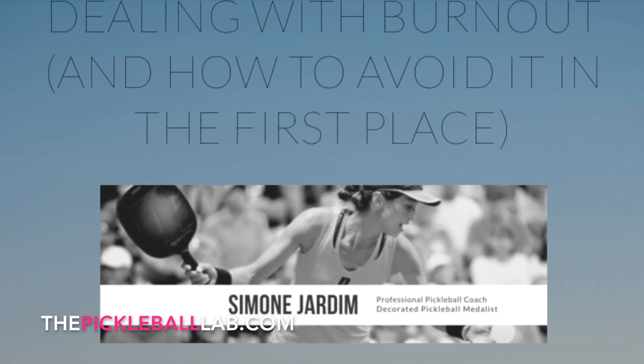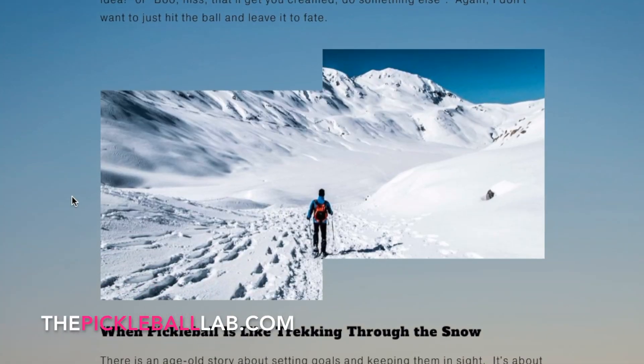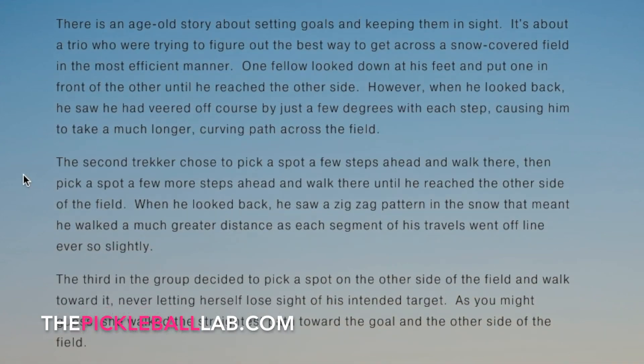We have guest articles from both innovators and legends, like Simone Jardim, who give you insights that you won't find anywhere else. We're really proud to be able to bring you a range of perspectives from key figures in the pickleball world.